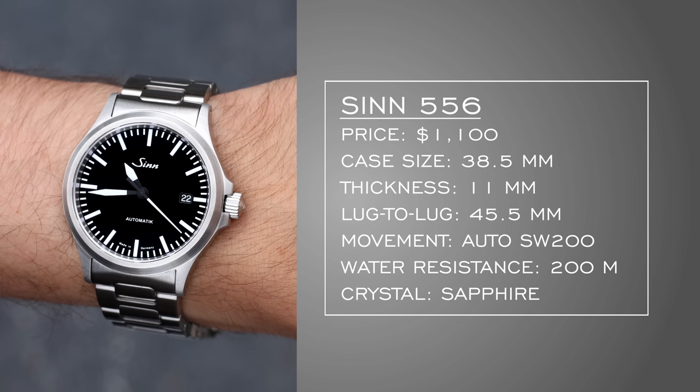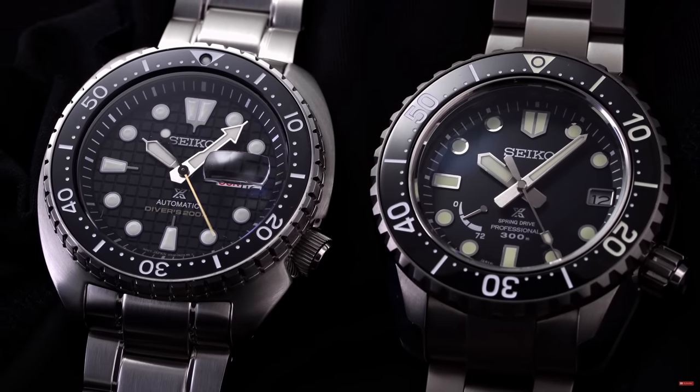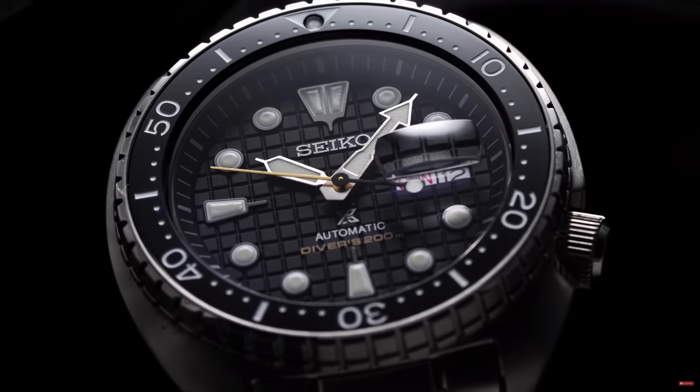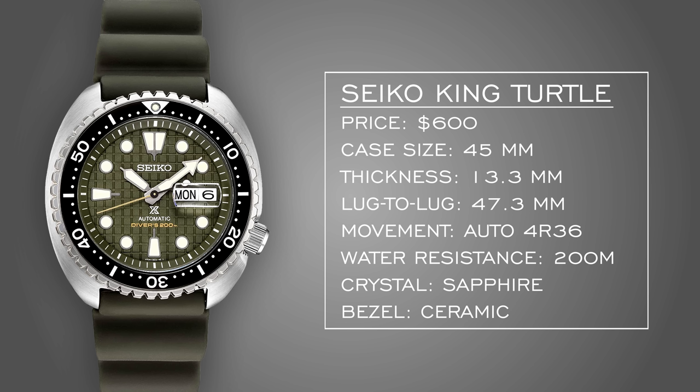Because the Zenith was so rugged, I don't think you necessarily need to go crazy on a diver, but we're going to anyway — the King Turtle. I'd probably go for the green dial variant. Despite falling a little short against a $6,000 Seiko LX, the King Turtle really impressed me. That waffle-style dial is spectacular. You're getting a ceramic bezel, sapphire crystal, and the 4R movement series — not the 6R15 or 6R3, but you're making up for it with those premium features.